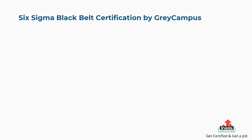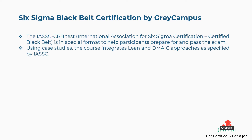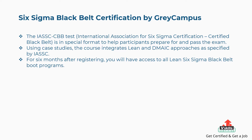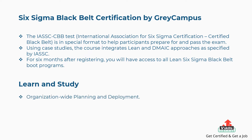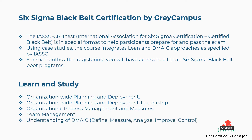Fifth is Six Sigma Black Belt certification by Gray Campus. The International Association for Six Sigma Certification Certified Black Belt Test is in a special format to help participants prepare for and pass the exam. Using case studies, the course integrates Lean and DMAIC approaches as specified by the International Association for Six Sigma Certification. For six months after registering, you have access to all Lean Six Sigma Black Belt Boot programs. Concepts covered include organization-wide planning and deployment, leadership, organizational process management and measures, team management, DMAIC, and Design for Six Sigma (DFSS).